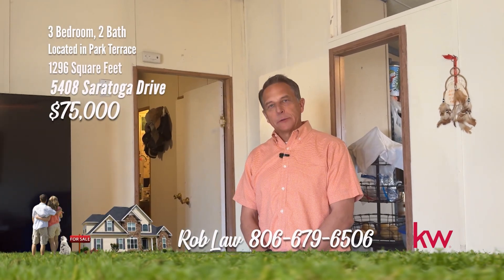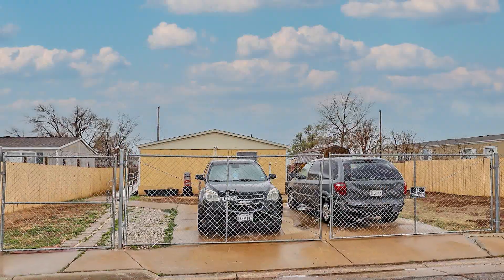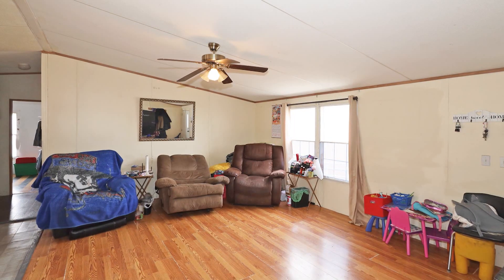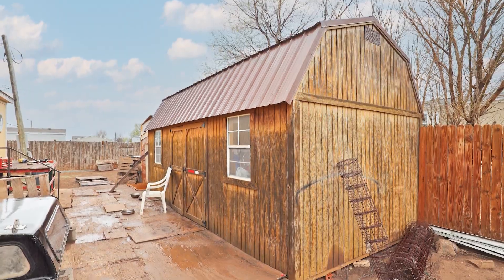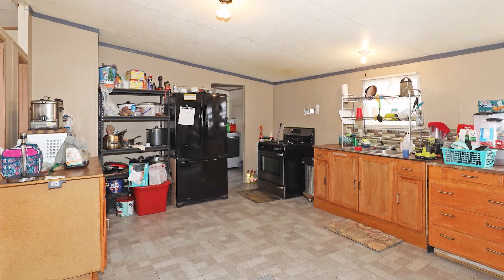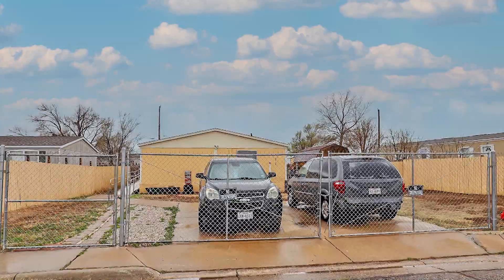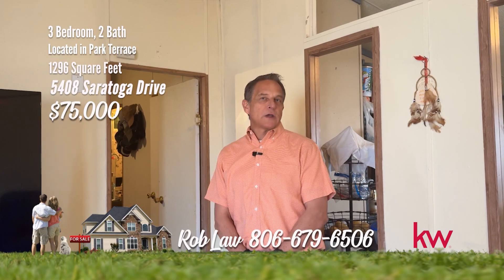This is Rob Law with Keller Williams Arch Real Estate Group. We're here today at 5408 Saratoga, out on the east side of Amarillo. Come out to East Amarillo and enjoy the wide-open spaces. Ideal for first-time buyers, investors, or those seeking an affordable home in Northeast Amarillo. This spacious property offers ample living space, generous closets, and a deluxe master bath for relaxation. Additional storage buildings and a large yard provide plenty of room for all your possessions as well as pets. With proximity to major employers like Tyson Foods, Pantex, Bell Helicopter, as well as easy access to Amarillo International Airport, enjoy the convenience of being close to work and travel options while residing in a peaceful residential community. Give us a call, 806-318-8650, or visit archamarillo.com.